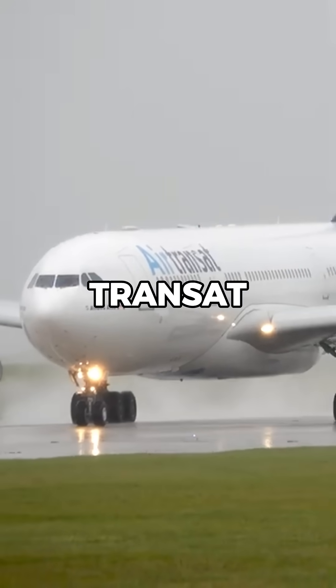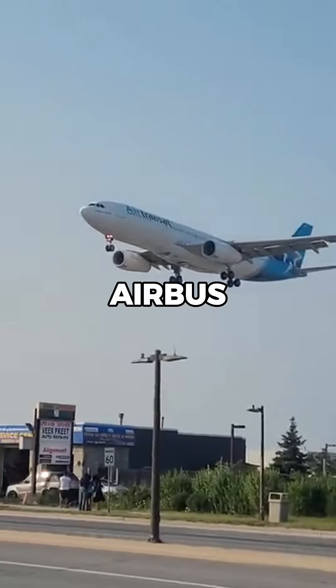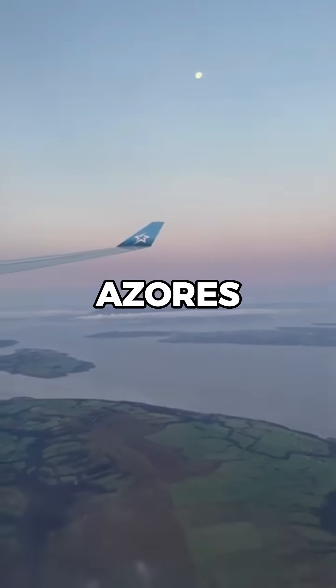This happened to Air Transat Flight 236 in 2001, which ran out of fuel over the Atlantic. The Airbus A330 glided for 19 minutes, covering nearly 75 miles before safely landing at Lajes Air Base in the Azores.